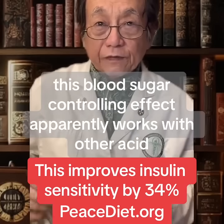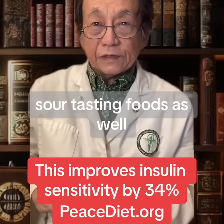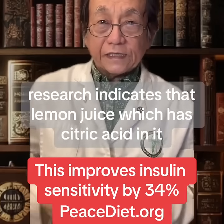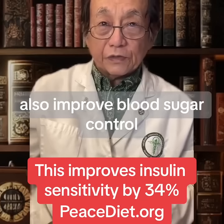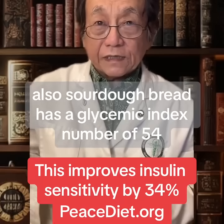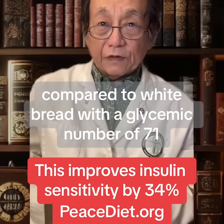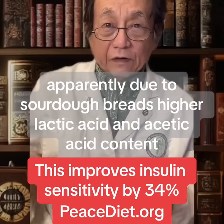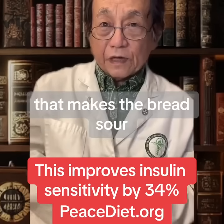This blood sugar controlling effect apparently works with other acid sour-tasting foods as well. Research indicates that lemon juice, which has citric acid in it, also improved blood sugar control. Also, sourdough bread has a glycemic index number of 54 compared to white bread with a glycemic number of 71, apparently due to sourdough bread's higher lactic acid and acetic acid content that makes the bread sour.